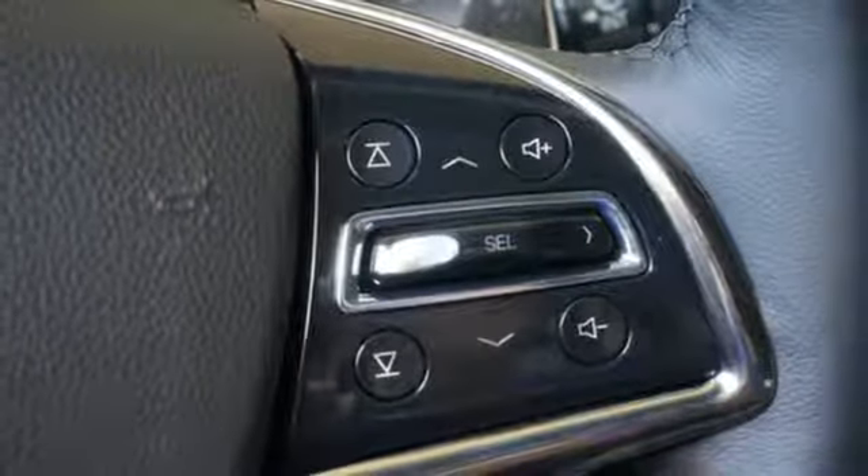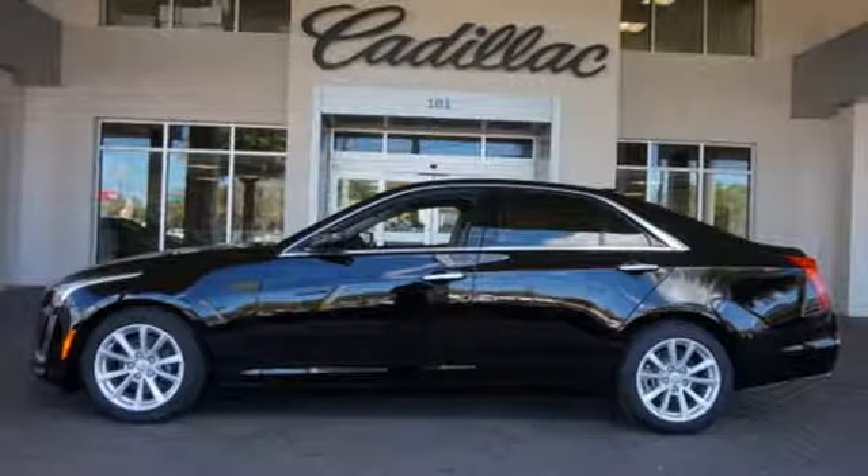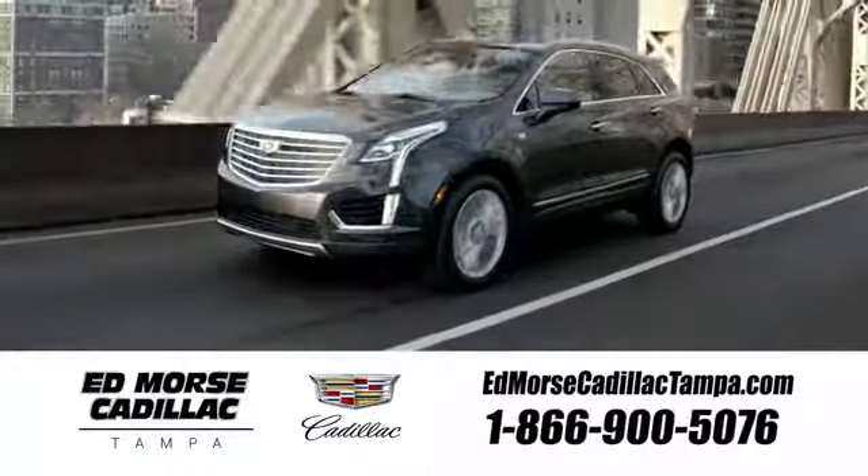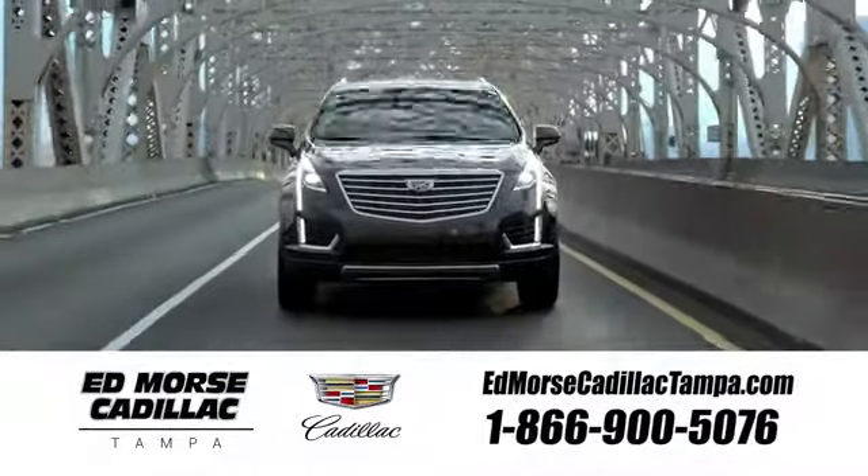Cadillac's meticulous attention to detail is fully reflected in this CTS. See it for yourself today. Visit our website at edmorsecadillactampa.com or call us today.